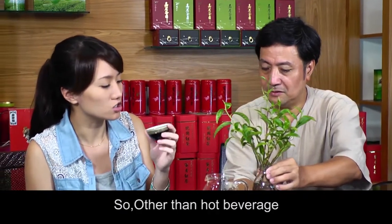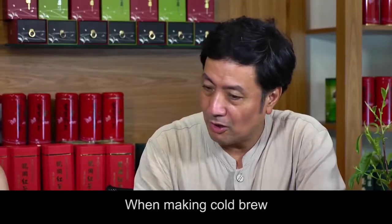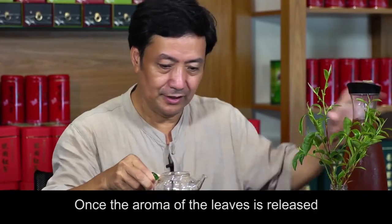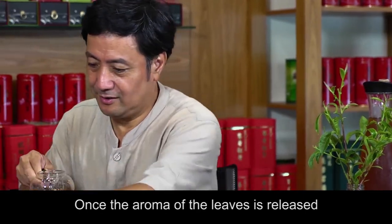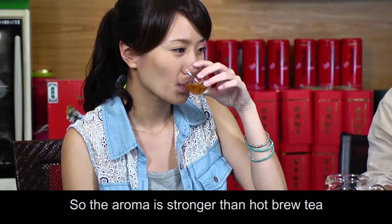Other than as a hot beverage, how can we drink it? As a hot brew or cold brew. When making a cold brew, once the aroma of the leaves is released, it will be seized by the ice water, so the aroma is stronger than hot brewed tea.